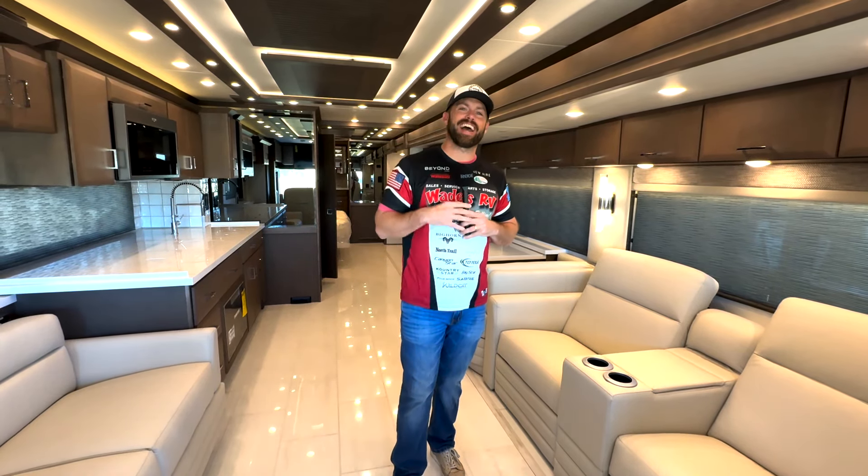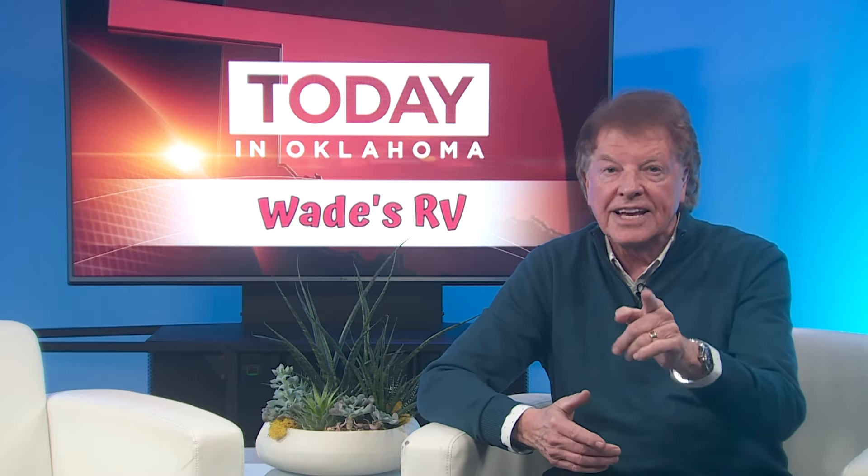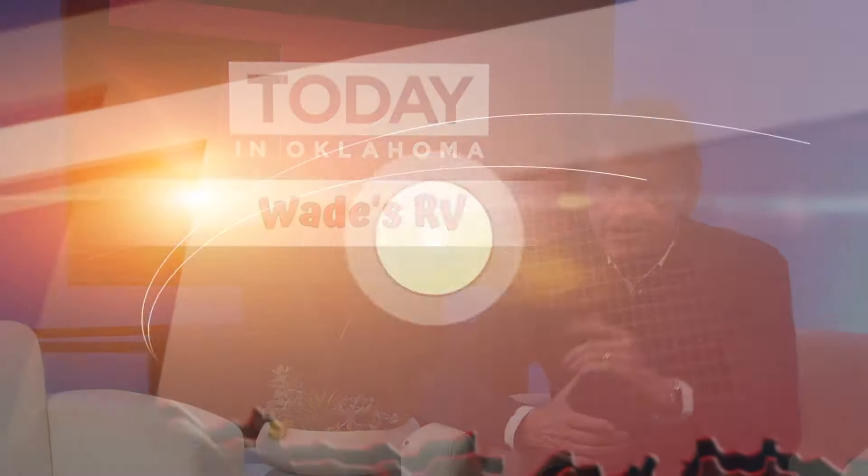When you come out here, please tell them Little Wade sent you. Back to you guys! Thanks, Little Wade. Be sure to check out wadesrv.com, or head on down there for yourself in Goldsby — Wade's RV, turning miles into memories.